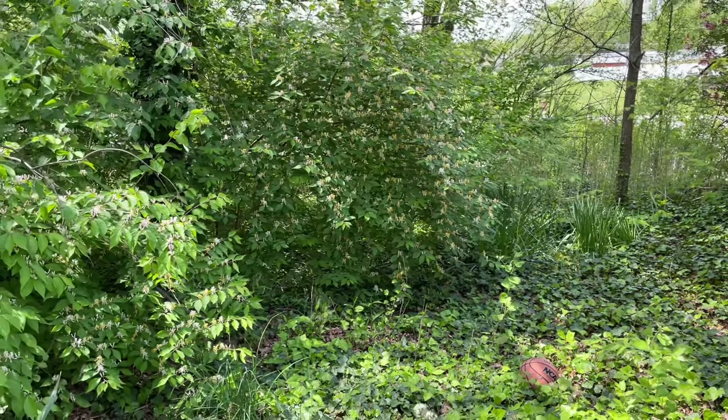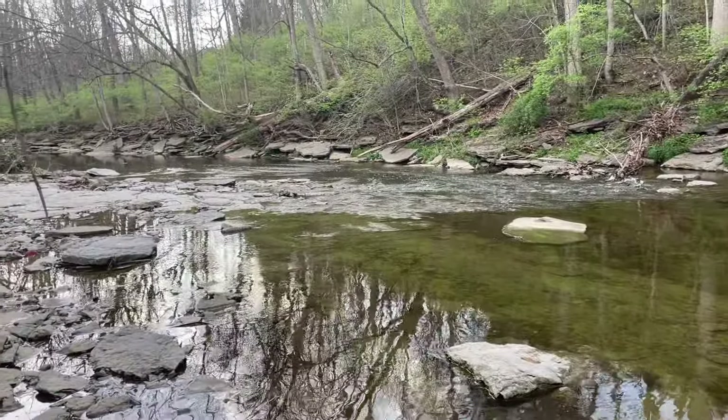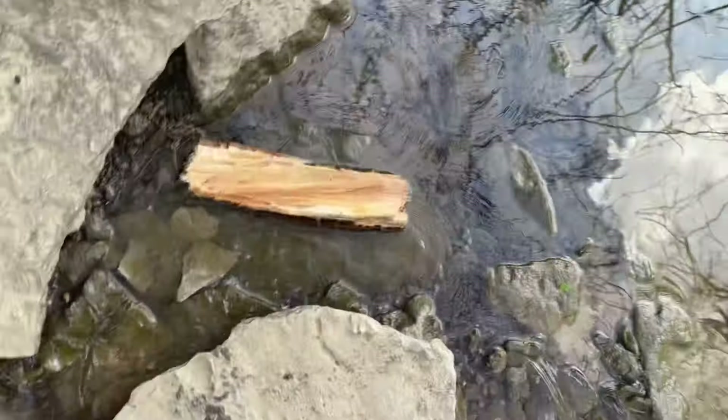Hello guys and welcome back to another herping video. Today we're going to the creek and it's getting really hot — it's finally warming up at the end of April. Snakes are going to finally be coming out more often. Our hunt, since we found a queen snake, is now going to be focused on finding our first water snake. It's looking really good with the warm weather, so let's see.